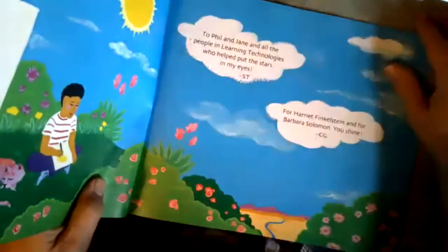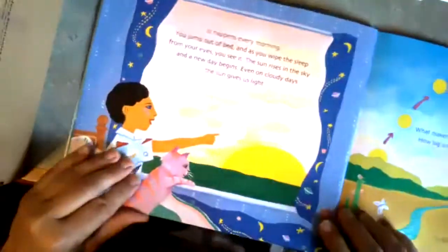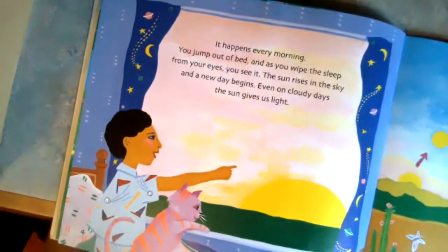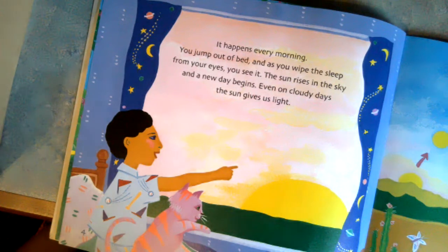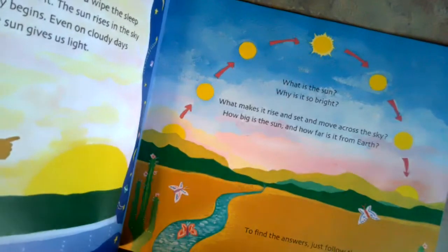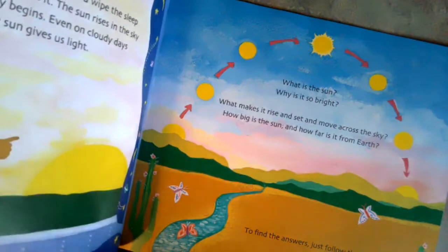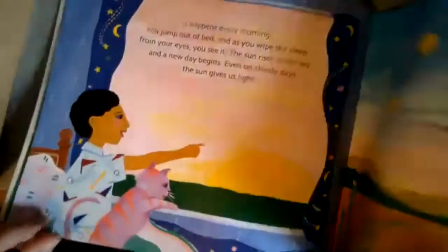This is a National Geographic book and it's quite wide, so I'll make sure I can get the pictures in. It happens every morning. You jump out of bed, and as you wipe the sleep from your eyes, you see it. The sun rises in the sky, and a new day begins. Even on cloudy days, the sun gives us light. What is the sun, and why is it so bright? What makes it rise and set and move across the sky? How big is the sun, and how far away is it from earth? To find these answers, just follow the sun.